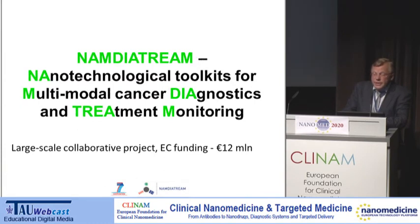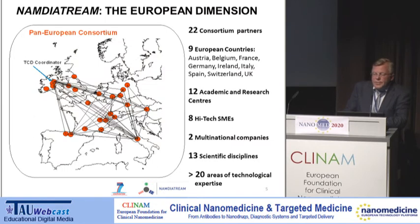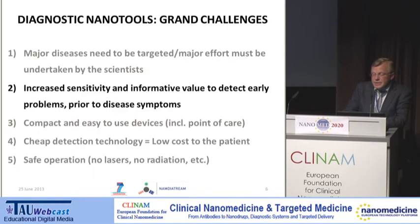The project is called NAMDIATRIM, and stands for the Nanotechnological Toolkit for Multimodal Cancer Diagnostic and Treatment Monitoring. It is 22 partners from all over Europe, including academic and research centers, high-tech small and medium-sized enterprises, multinational companies, from over 20 areas of technology and 13 areas of scientific discipline.